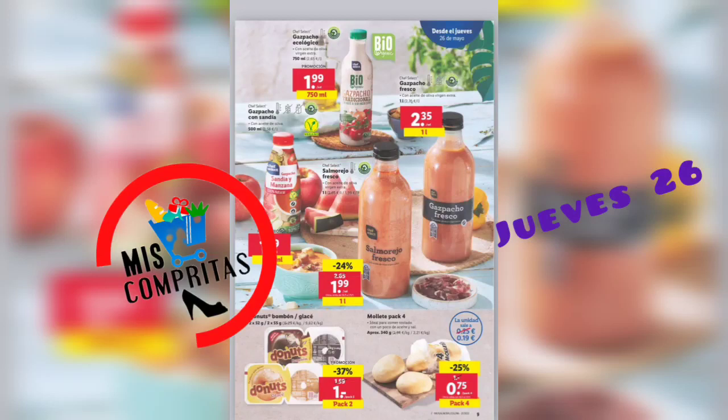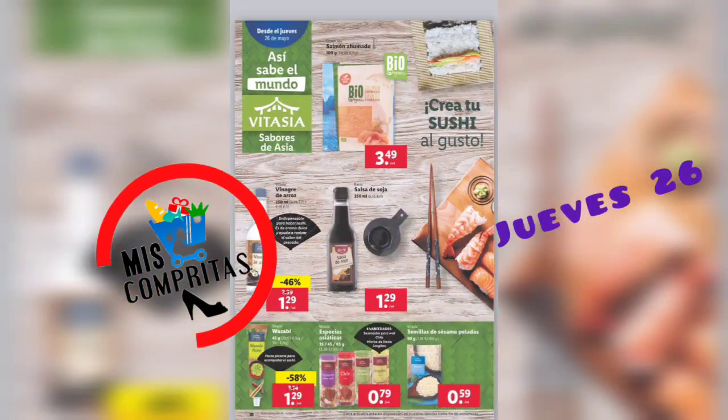Gazpacho fresco, litro, 2,35. Gazpacho con sandía, 500 ml, 1,29. Salmorejo fresco, litro, 1,99. Donuts bonbon o glasé, pack de 2, 1 euro. Mollete pack de 4.